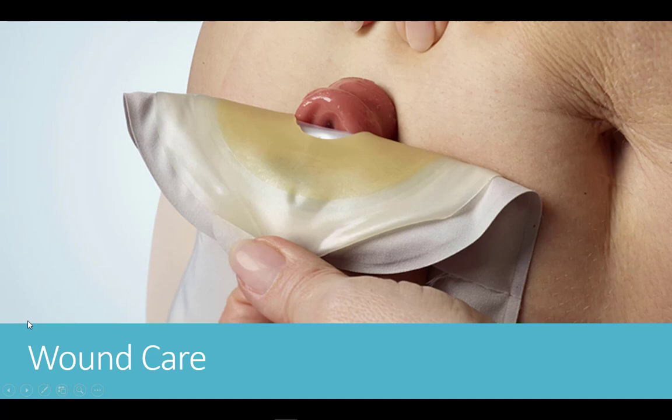Another concern of having a stoma is wound care. It is incredibly important to properly care for the stoma to prevent infections. Cleaning and drying will maintain skin in good condition and prevent infections that can cause further complications.